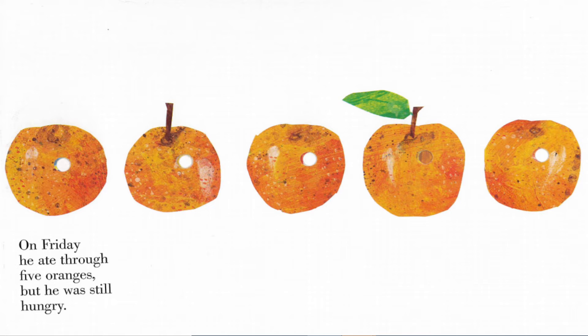On Friday, he ate through five oranges, but he still was hungry.